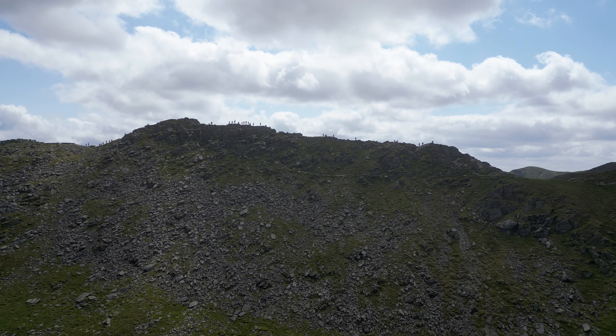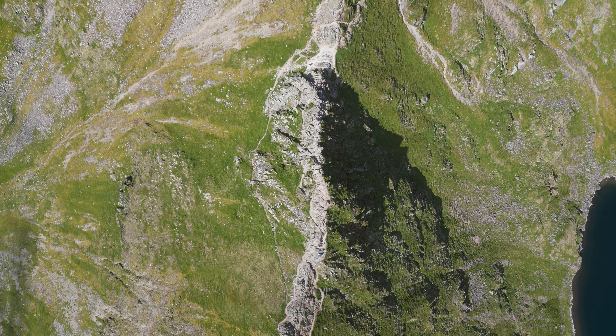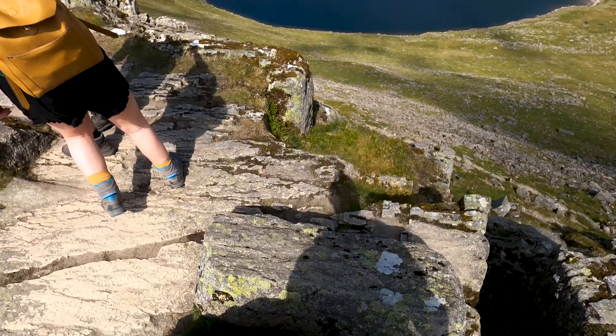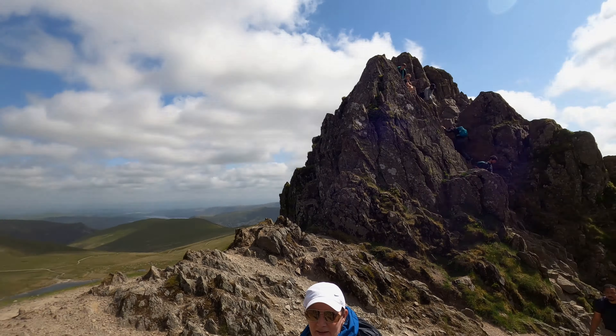Today we're attempting Helvellyn via the infamous Striding Edge. I keep hearing big things about this route and today I want to see how challenging it actually is.